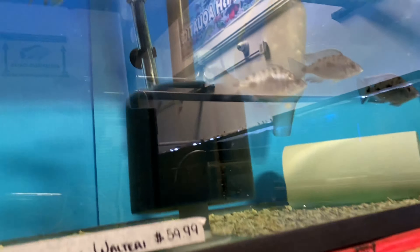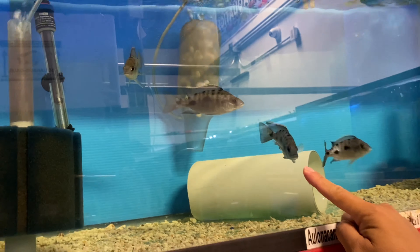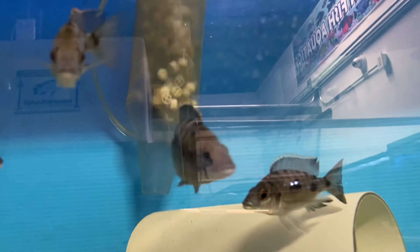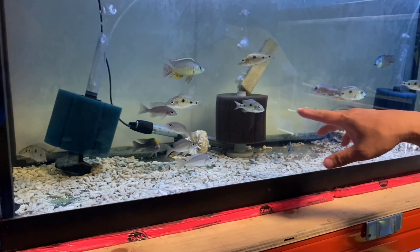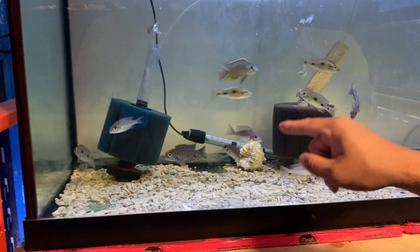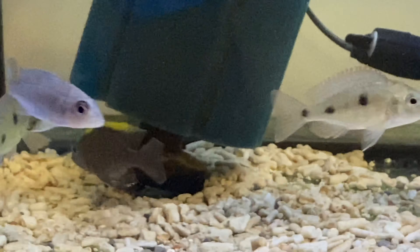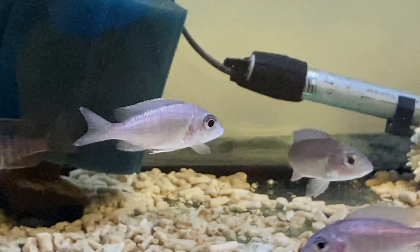This side here we have Otopharynx Walteri — see the male? Turning very, very nice. And down below we have some Superhead Mylandi Peacock from Aquahouse Gas 2. Also, we have some Otopharynx Tetra Stigma.